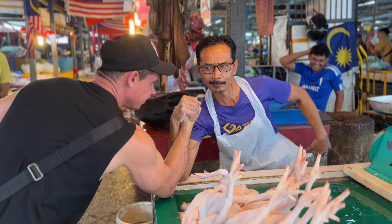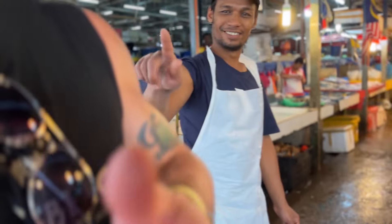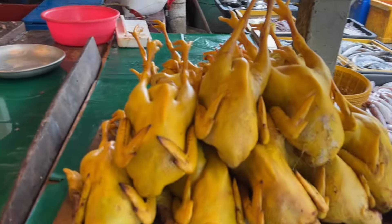He wants one too — it's very good. So this chicken is yellow.